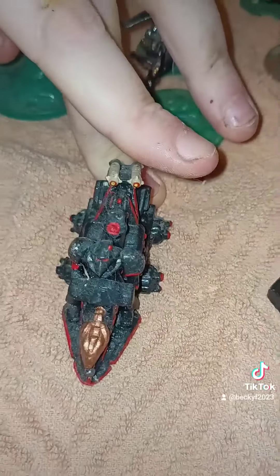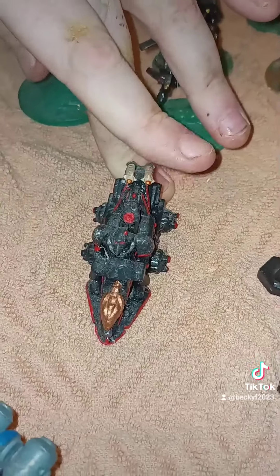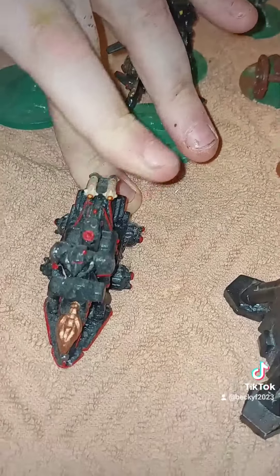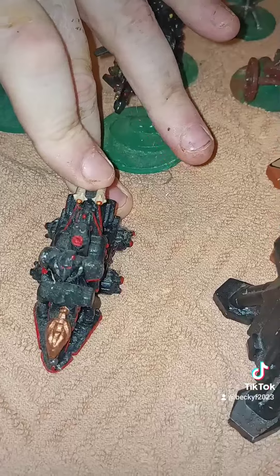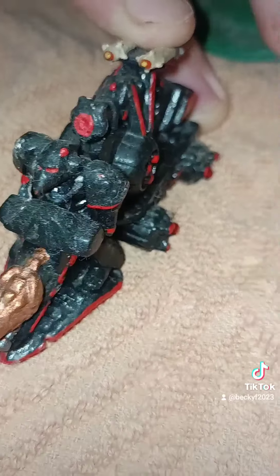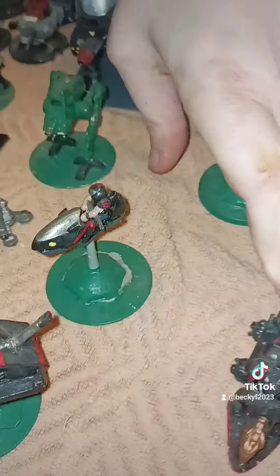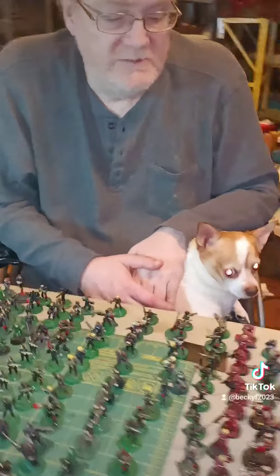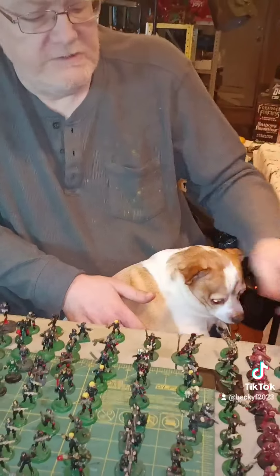We didn't get vehicles when Space Marines came out — it was forever before the Rhino was our first vehicle, the APC. So White Dwarf magazine told you to just take whatever strange motorized contraption you could find and glue a couple of Space Marines on it, and bazinga — you had yourself a Space Marine vehicle that was supposed to be completely legitimate back then.